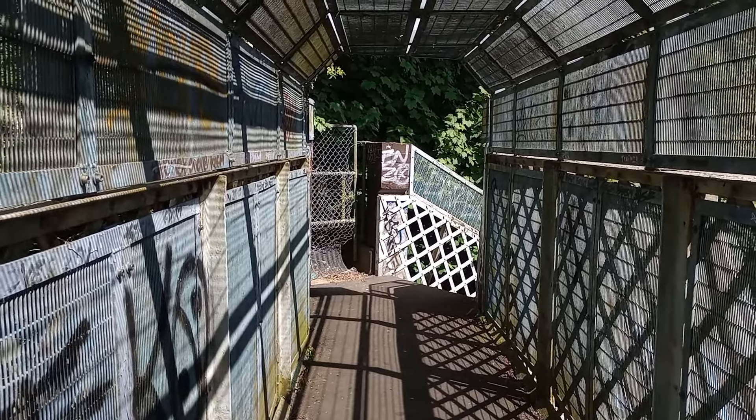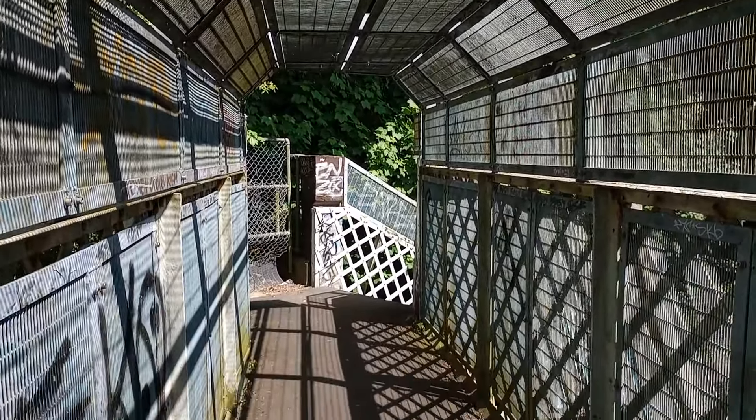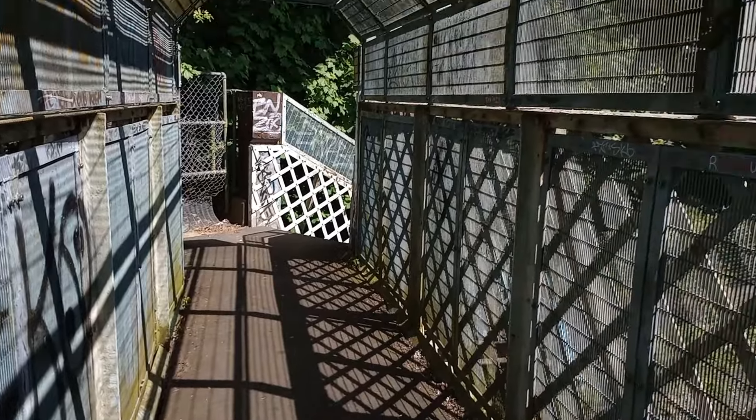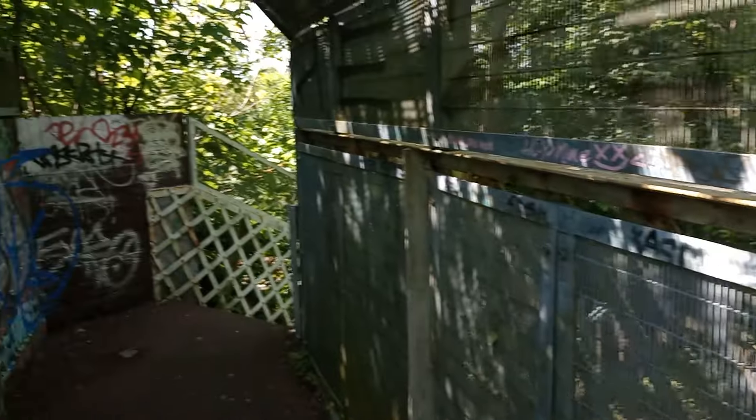Hello everybody, this is Peter, Peter the Rock. It's a Sunday, 19th of May. I'm on a footbridge across a railway. Can you guess where I am yet?